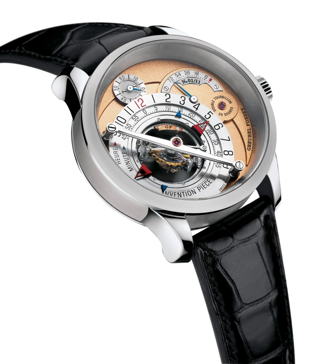The Frank Müller Eternitas Mega 4 is the world's most complicated wristwatch. It has 36 complications, 25 of them visible, 1,483 components, and a 1,000-year calendar. The Hybris Mechanica Grande Sonnerie is the world's second most complicated wristwatch, powered by the Jaeger-LeCoultre Caliber 182 movement, with 27 complications and over 1,300 parts. The movement is housed in a 44 mm x 15 mm 18k white gold case.